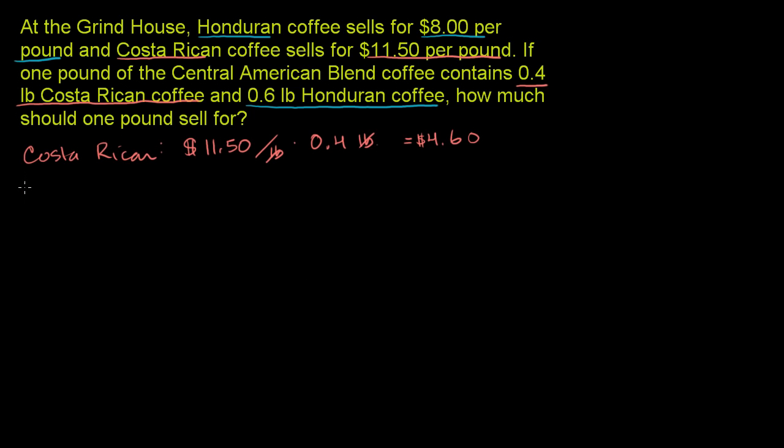Now we'll do the same thing for the Honduran coffee. We're going to get 0.6 pounds. First let's put the price — it's $8 per pound. And multiply it times the number of pounds; we need 0.6 pounds of it. 8 times 6 is 48, so 8 times 0.6 is $4.80.